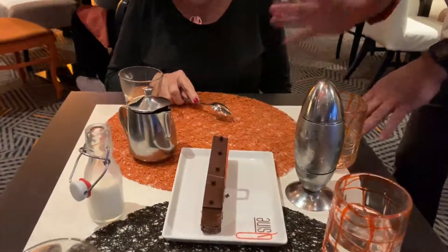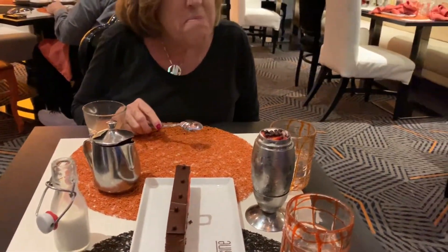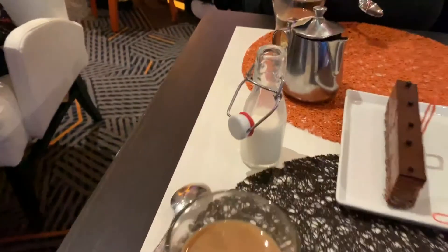It's a very heavy chocolate with chocolate pearls. And this is the refreshing option — mango, coconut, and strawberry. Coffee and milk to finish, and that's the end.